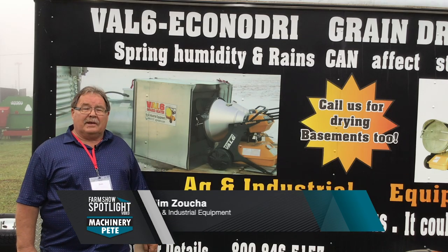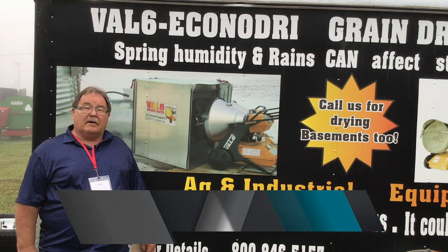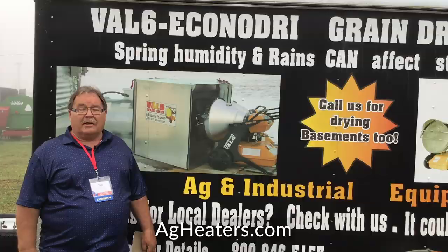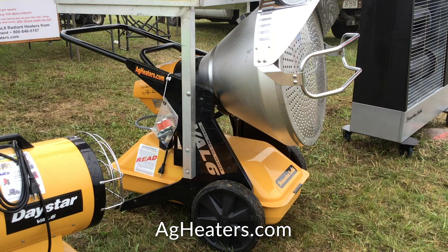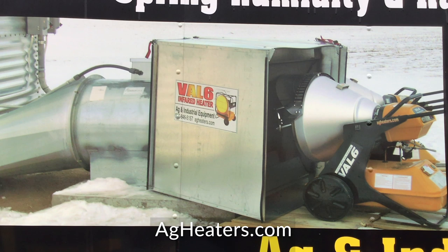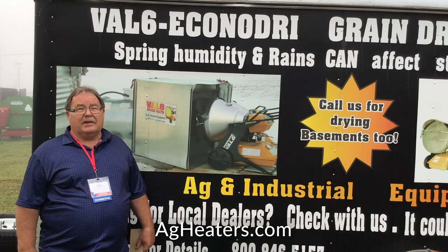I'm Jim with Ag and Industrial Equipment in Orchard, Nebraska. We're the central state's distribution for a number of shop tools that we market. Our most popular is our VAL6 radiant heaters. We have a companion product called the Econidry, which was developed to take advantage of the exceptional things that the VAL6 radiant heaters do. We also sell aluminum truck pickup and ambulance bumpers, and portable shop coolers. Essentially, if you use it in your farm shop or your repair shop, we try and cater to you.